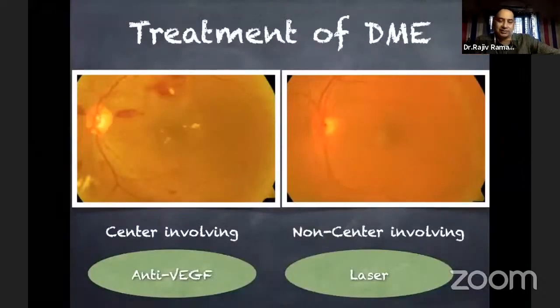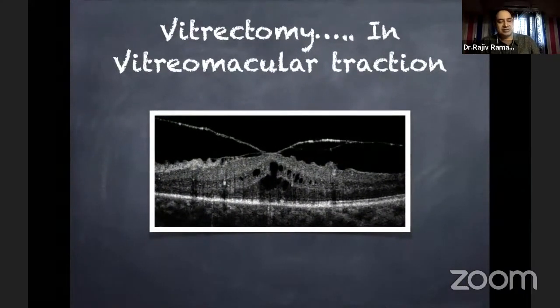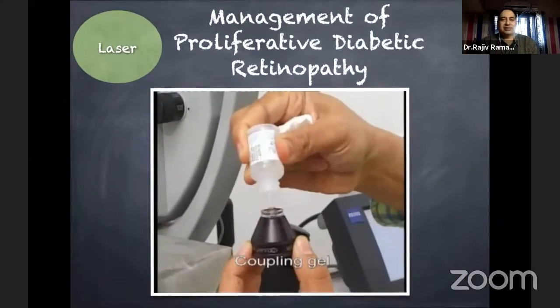The treatment of diabetic macular edema is based on where the edema is. If it involves the center part of the retina, anti-VEGF is the key treatment. If it is not involving the center, laser is still the mainstay. Sometimes, because of OCT and multimodal imaging, we can make out that the edema is due to the pull of the retina — the tractional element — and these are cases where medical management or injections may not work and surgery is required. For proliferative diabetic retinopathy, the mainstay is still laser.